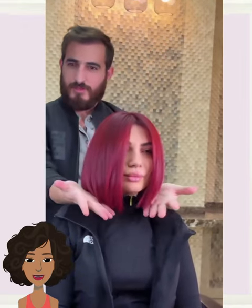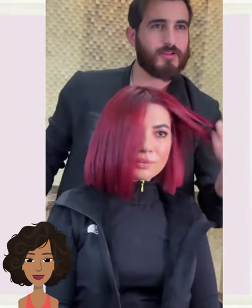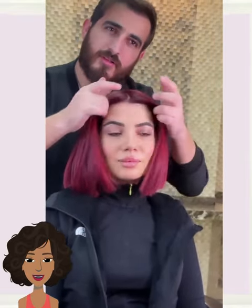Next up, we have this beautiful, bold, red colored bob. What I adore most about this particular cut is the color. This is absolutely stunning.